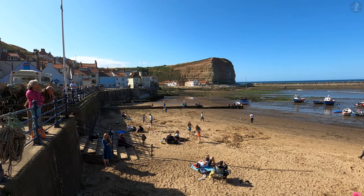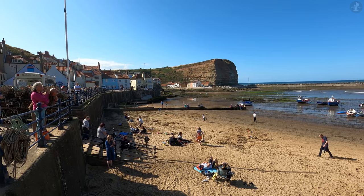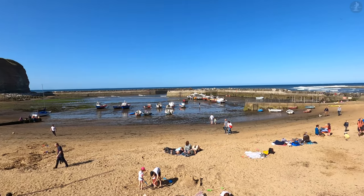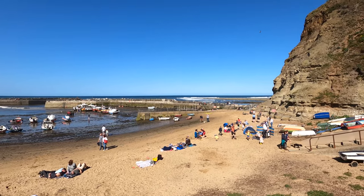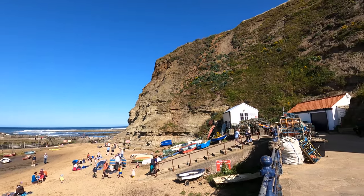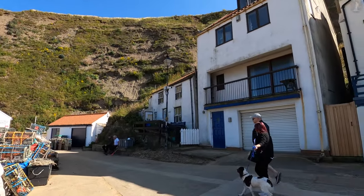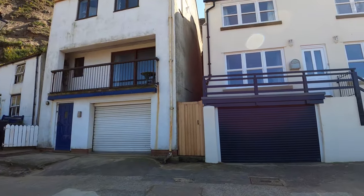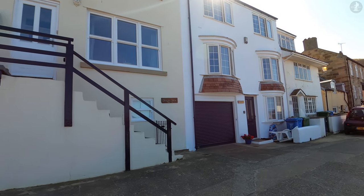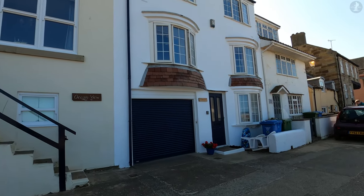We'll make our way into the old village of Staithes in a moment, but we begin at the village's small but popular beach, which is hemmed in by the cliffs surrounding it. The beach here in Staithes attracts a good deal of visitors from around the region, though it's a bit of a hidden gem when compared to some of the more famous, wide-open sands to be found at nearby destinations like Whitby, Scarborough and Saltburn-by-the-Sea.